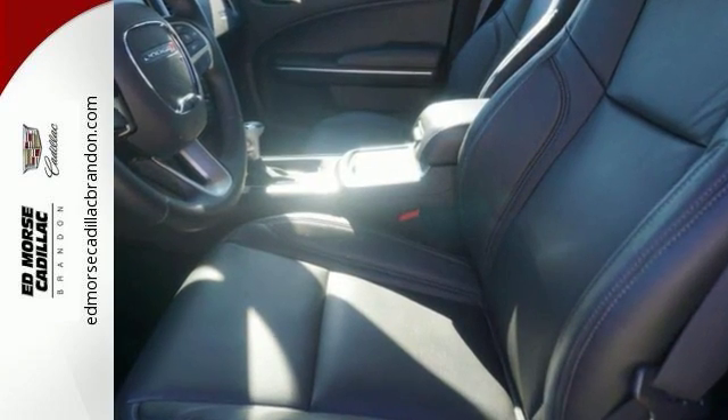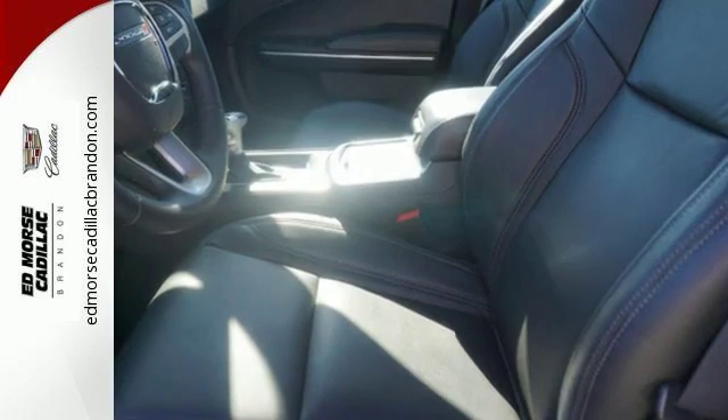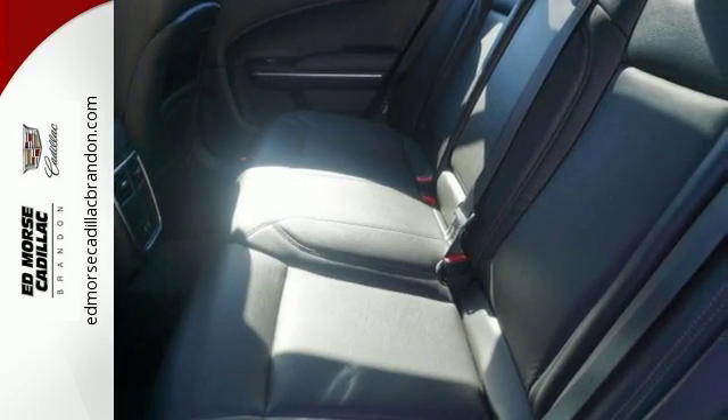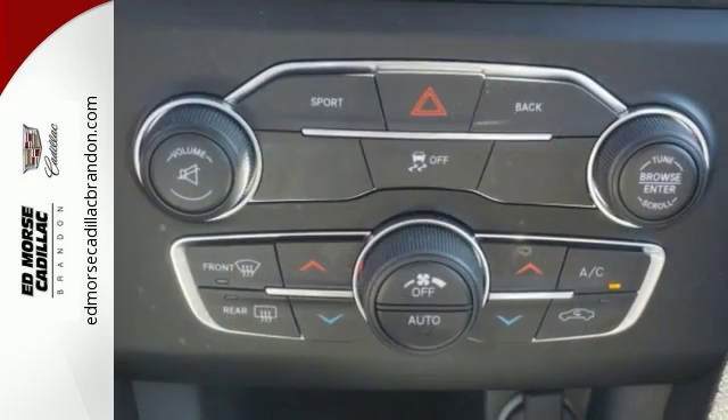With keyless enter and go and integrated voice command, you'll get in, fire up the engine and control all of its technology without lifting a finger. It's another way this Charger helps keep your eyes where they should be, on the road.